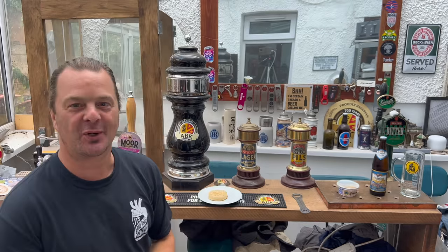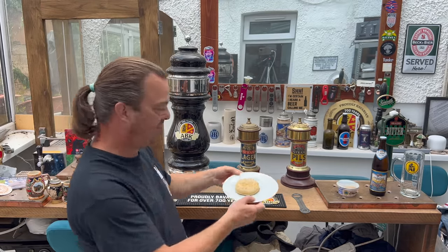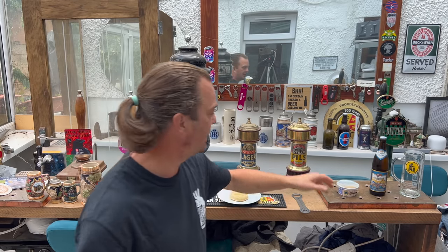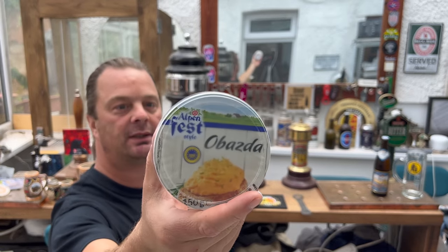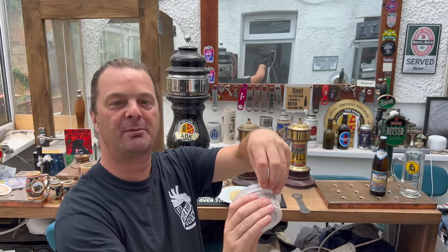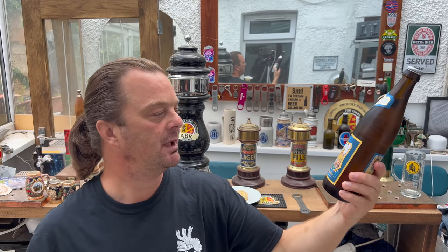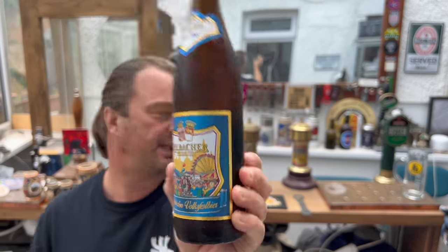It's beer and food o'clock on Real Ale Craft Beer. I've just toasted a crumpet for today's beer and food review. I've got some Obazda from the Lidl Fest beer Alpenfest range, which I picked up just last week. I'm going to be going with an Earl Bacca Premium Volks beer, coming in at 5.6% ABV.